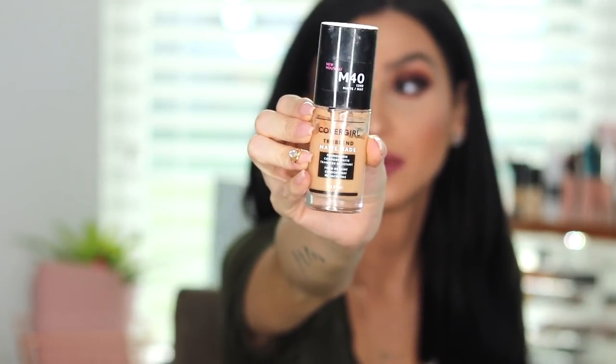Moving along to foundation — one of my holy grail foundations at the moment is, again, CoverGirl, their new True Blend Matte Made Foundation. I am super obsessed with this foundation. Coverage-wise, for me, it's like full coverage — it does say it's a full coverage formula if I'm not mistaken. It's a comfort matte finish, oil-free formula, pump application included. It gives me that full coverage, flawless-looking finish, and I love it because it's matte but at the same time it's not drying my skin — and hello, dry skin right here, every day, all the time.